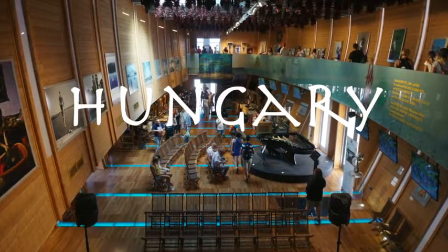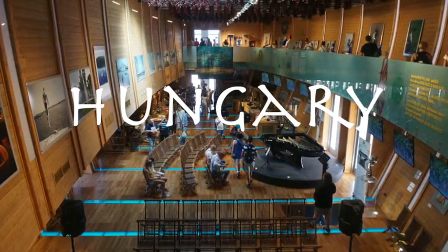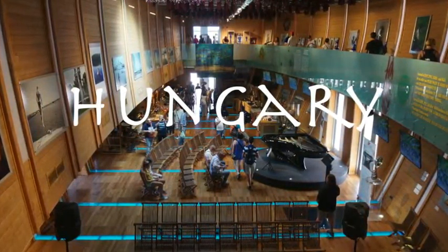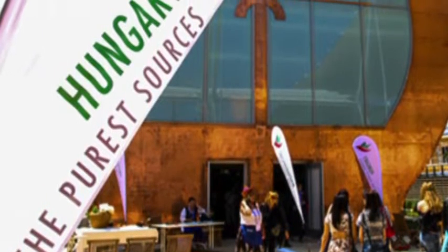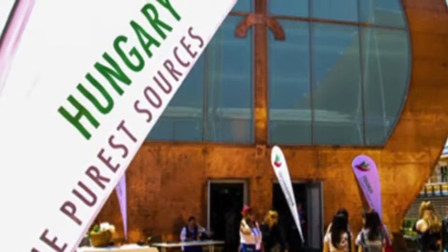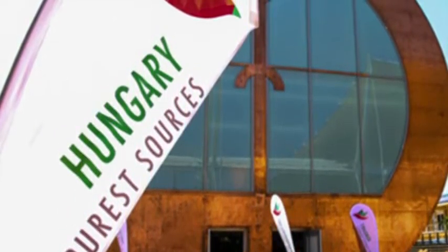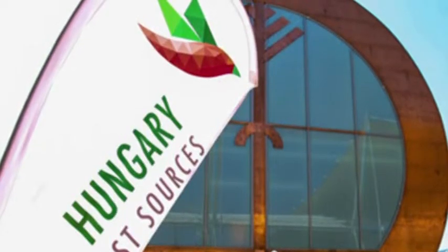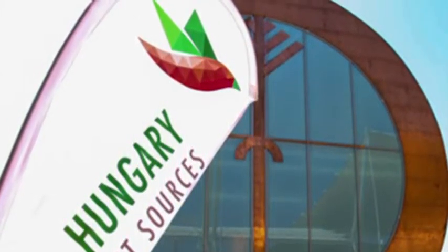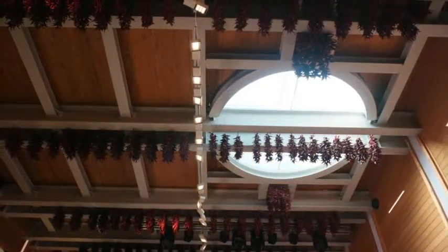Now we're taking a look at Hungary's pavilion. You can see the inside here — it's a very unique structure with chili peppers hanging from the ceiling. The exterior, shown from the Expo website, uses a lot of renewable materials. The two ends — the front and back — are made to resemble shamanic drums, and the entire structure was inspired by the symbolism of Noah's Ark as a form of life-giving and sustenance.